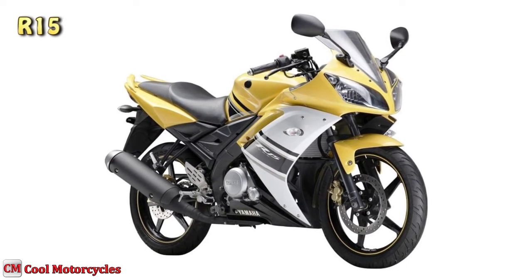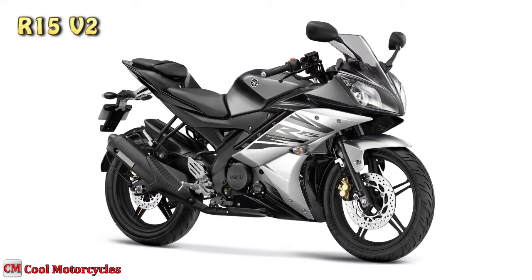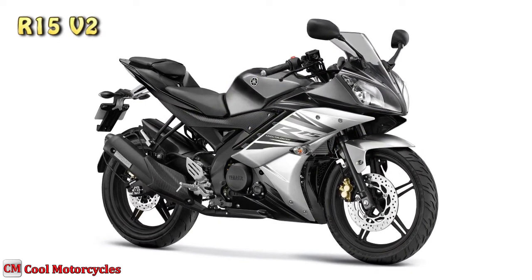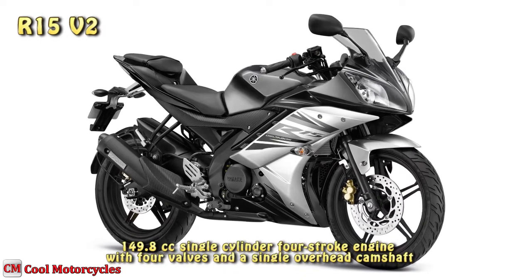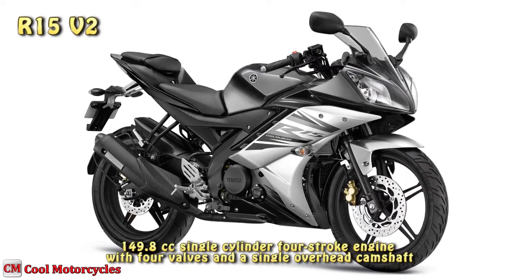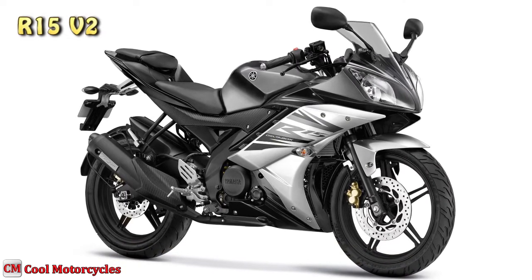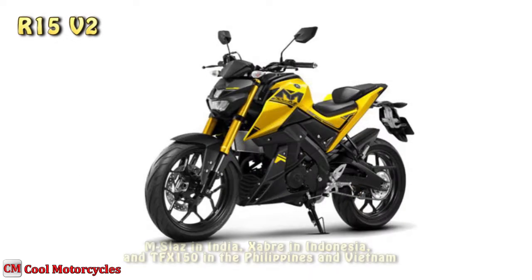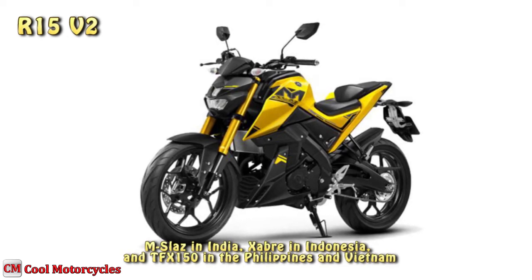In September 2011, the second iteration called V2 was released in Asia. The engine for the first and second iteration was a 149.8cc single-cylinder four-stroke engine with four valves and a single overhead camshaft. The naked bike variation of the R15 V2 is called the M-SLEZ in India, Zabra in Indonesia, and TFX-150 in the Philippines and Vietnam.